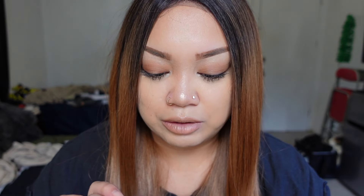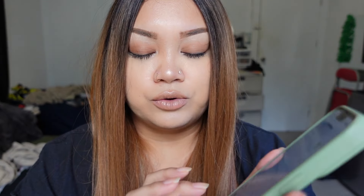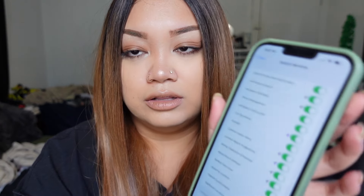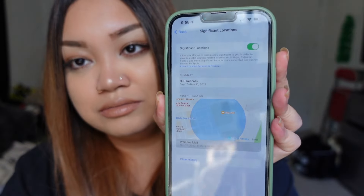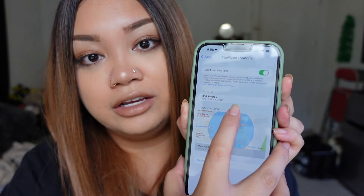Next is Significant Locations. That'll show all the locations that they've been at — how frequently, what time they leave, what time they get to that destination, and what time they leave that destination. So you're going to go to Settings, scroll down to Privacy and Security, then go to Location Services at the top, scroll all the way down to the bottom where it says System Services, and then scroll down to Significant Locations.